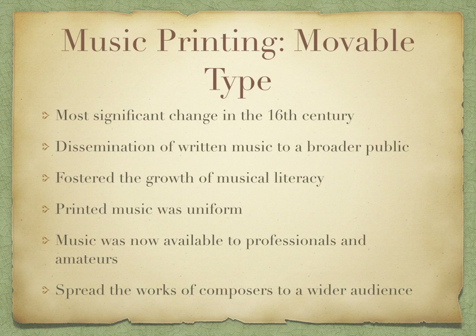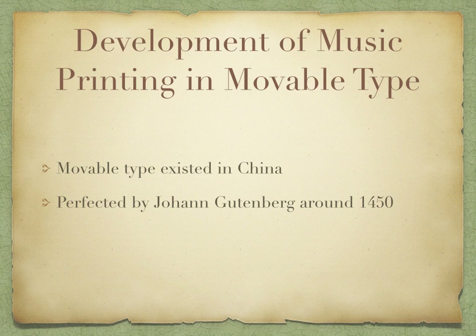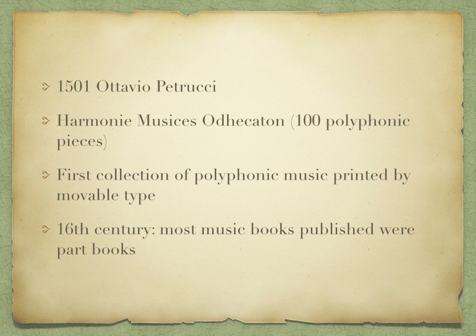The development of music printing and movable type: movable type existed in China for centuries, and was perfected by Johann Gutenberg around 1450. Twenty years later it was first used for music printing in the 1470s. In 1501, Ottavio Petrucci published the Harmonice Musices Odhecaton, or 100 Polyphonic Pieces — the first collection of polyphonic music printed by movable type. By the later 16th century, most music books published were part books.